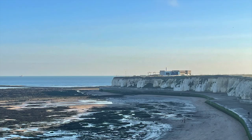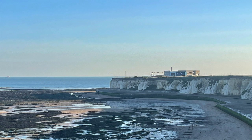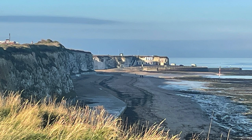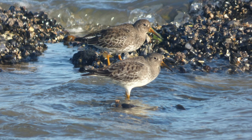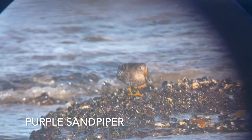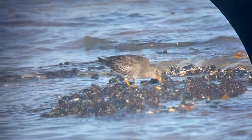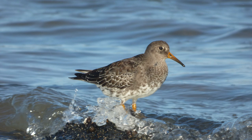Next we went down to Kent again, to Foreness Point, to twitch a couple of red-rumped swallows. Unfortunately we dipped on them — though they had been there for a couple of days, we didn't get them. I did get a great northern diver out at sea. But whilst I was there, I noticed a lot of wading birds down by the rocks, so I got myself into a good position as the tide was pushing in and managed to get wonderful views of a fantastic purple sandpiper. It's a rare breeder here in the UK, and most of the wintering birds here are from places like Iceland and Scandinavia. I just sat there quietly, and as the sea pushed in it pushed the birds closer and closer, giving some wonderful looks at this great little wader.